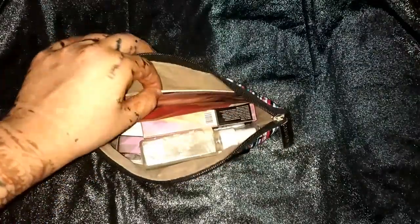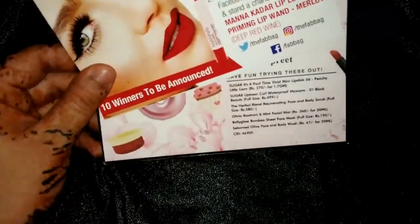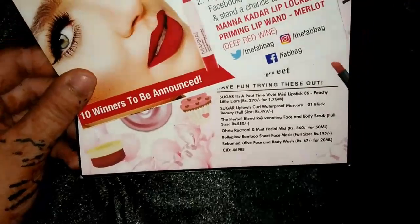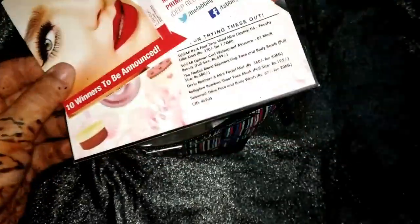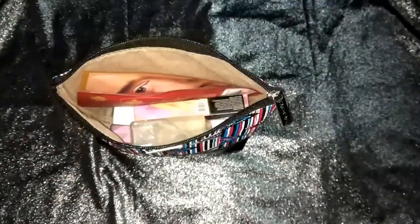First we have two description cards — one is a contact card and one is a description card, which lists all the products I got along with their prices.